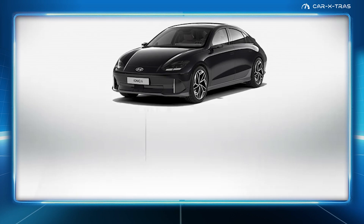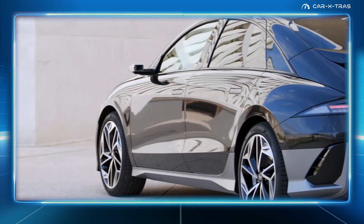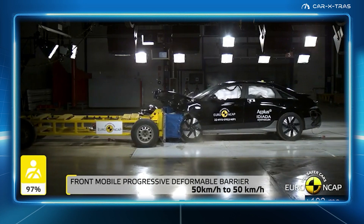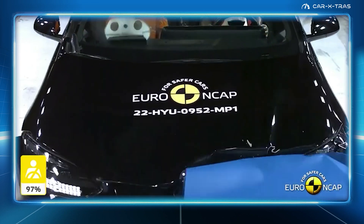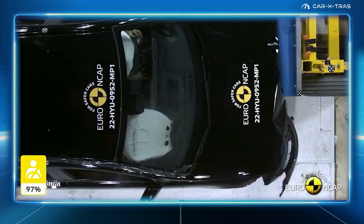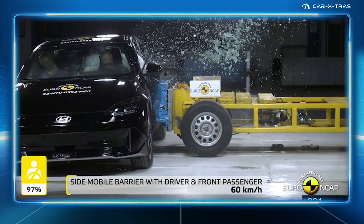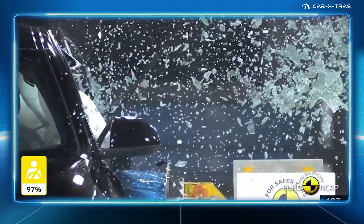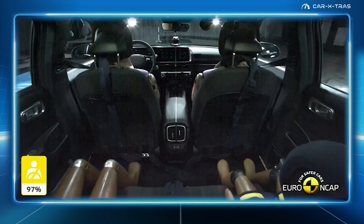Tested in 2022, the Hyundai Ioniq 6 scored the highest ever Euro NCAP adult protection score of 97%. In the frontal offset test, the Ioniq 6 offered good protection of the knees and femurs of both the driver and passenger, and despite its added EV weight, it would also be a benign impact partner in a frontal collision. In the side barrier test, protection of all critical body areas was good, and the Ioniq 6 scored maximum points. The vehicle also has a countermeasure to mitigate against occupant-to-occupant injuries, with good protection of dummies' heads during the test.